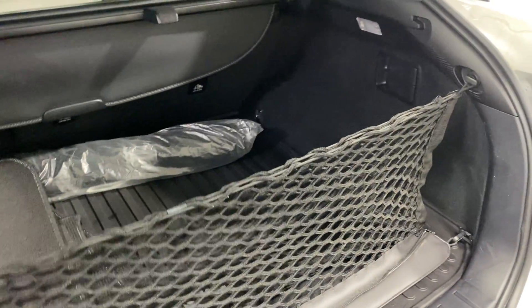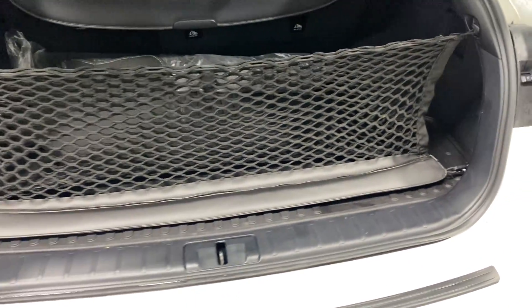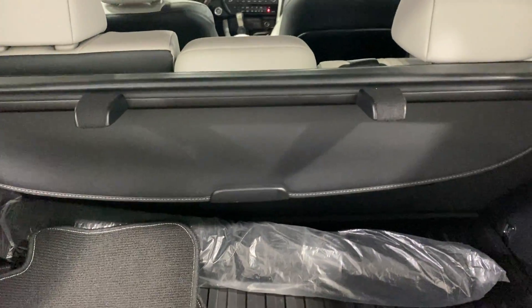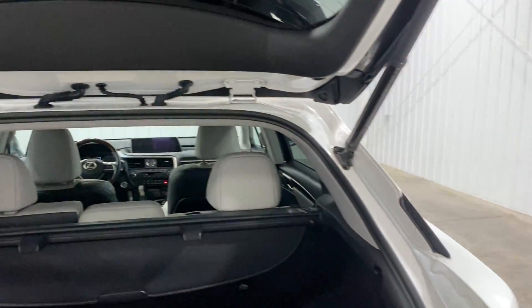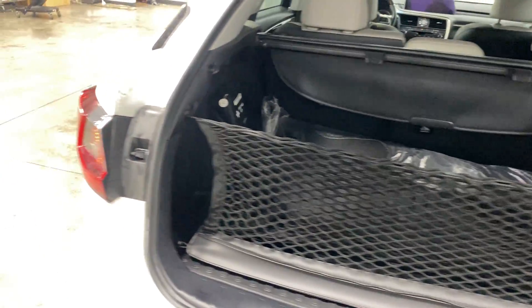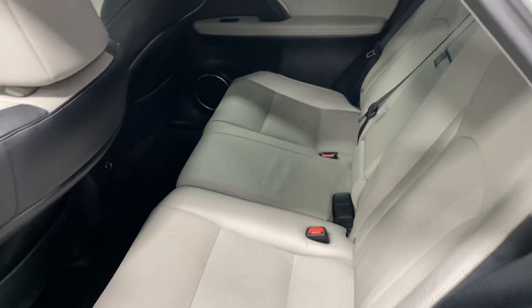You also got this nice little shield thing right here, so nothing will fly out of the trunk when you open it when you have a lot of stuff in there. You got a nice little privacy cover right there, so nobody can see inside your window and see all the bags or whatever you got in there. No rips, tears, stains, or odors.